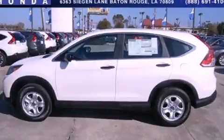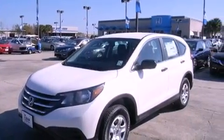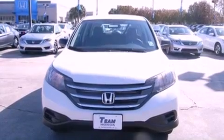This is a brand new 2013 Honda CR-V — functional utility for a modern lifestyle. It features a 2.4-liter 4-cylinder engine and a 5-speed automatic transmission.